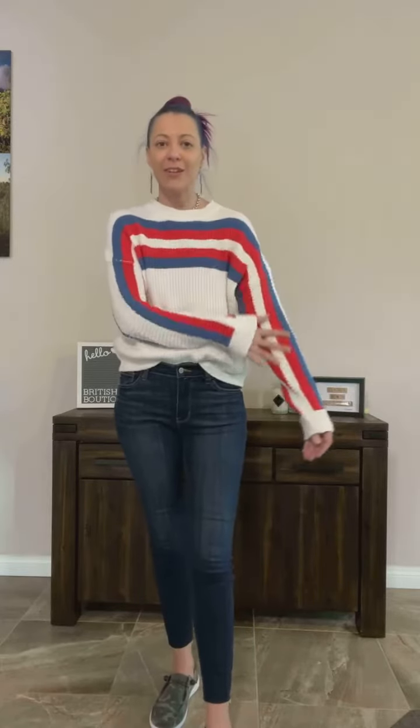This one totally reminds me of skiing — I've never been skiing, but what I imagine the après-ski scene to be like. I love the vivid bold stripe that runs all the way down that sleeve. It's just eye-catching and it looks great with blue denim.